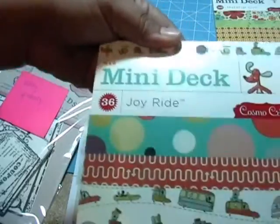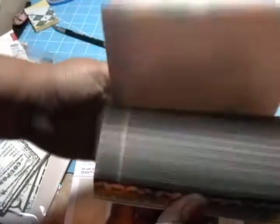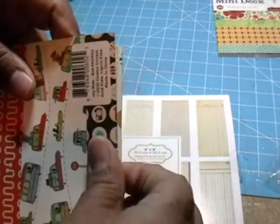We have the Joy Ride mini deck — I like that, it's so cute. It kind of reminds me of the new collection Sassafras is coming out with, Nerdy Birdie. I can't wait for her to carry Sassafras.